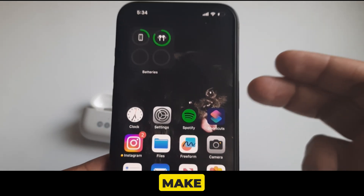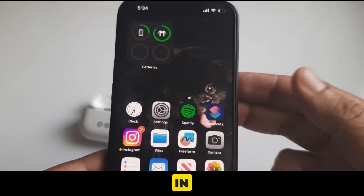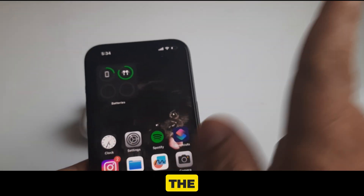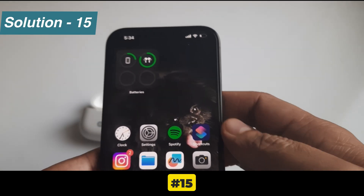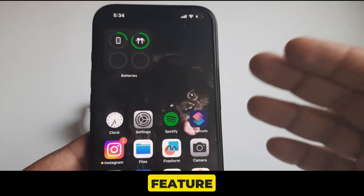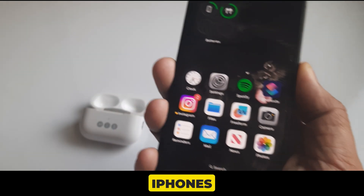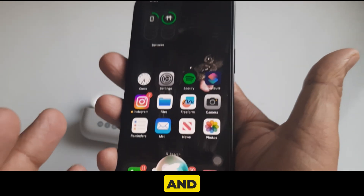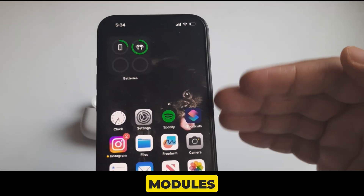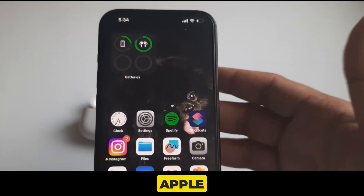Solution 14 is make sure your iPhone isn't stuck in headphone mode. If it really is stuck, follow the guide linked in the video card above. Solution 15 is ensure Hey Siri is available in your country. Hey Siri is limited to specific iPhone and iPad models and is only available in certain countries, so your location and device model must be on Apple's official supported list.